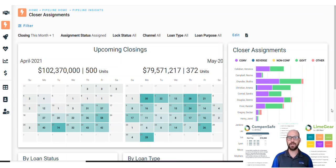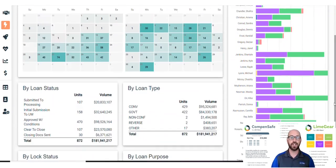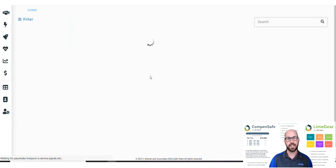LimeGear's Closer Assignment dashboard provides an interactive closing calendar where you can see every closing scheduled this month alongside a summary of assignments by closer. Click on any day in the calendar to view specific closing details.